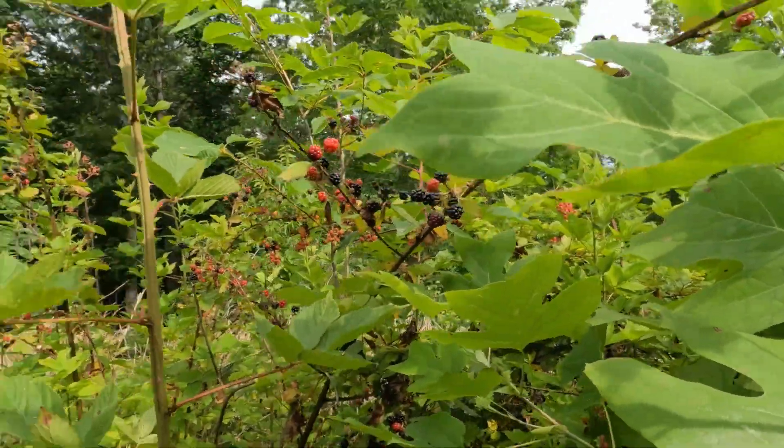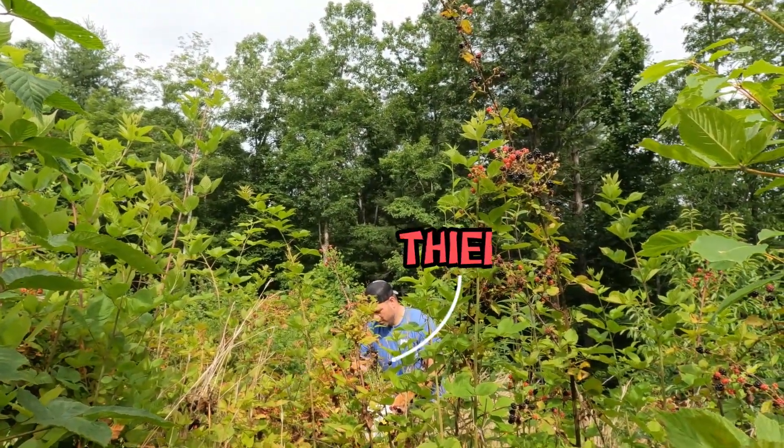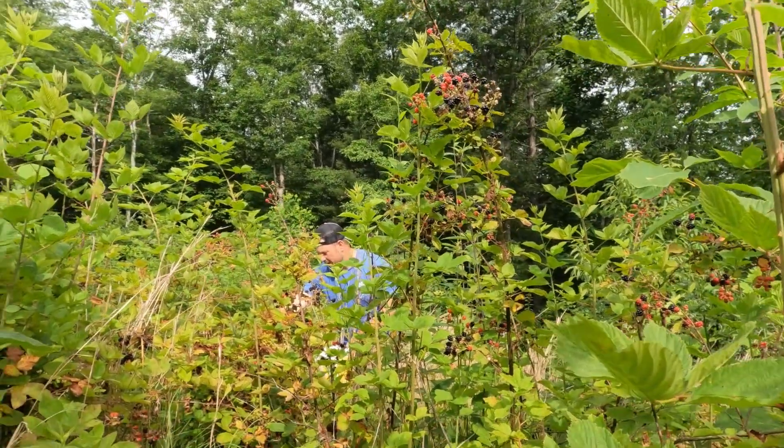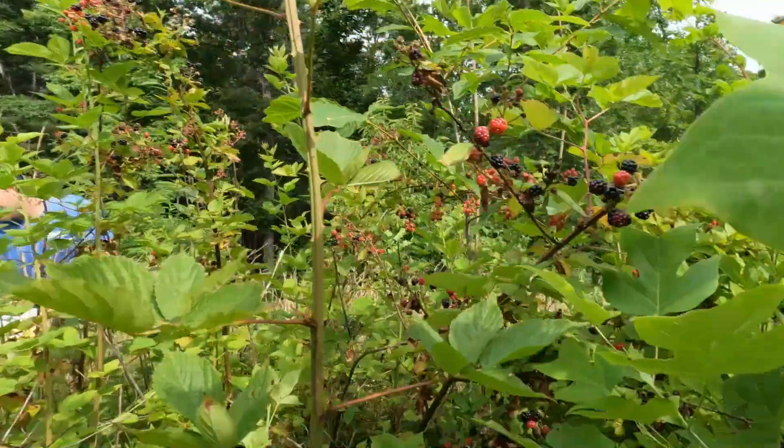I just wanted to show you guys that they found my honey hole and have been stealing berries off of that. Say hi, dad. That's my honey hole. You left them all on the vine.